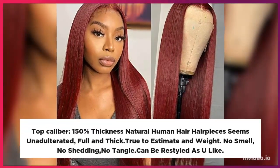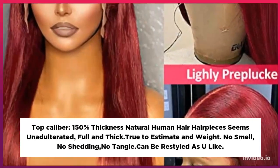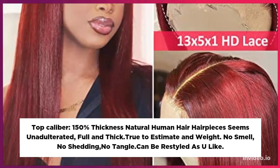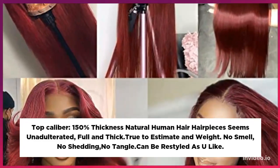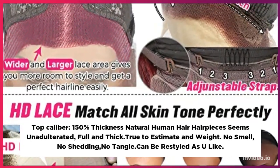Top quality, 150% density natural human hair wig. Looks pure, full, and thick. True to size and weight. No smell, no shedding, no tangle. Can be restyled as you like.